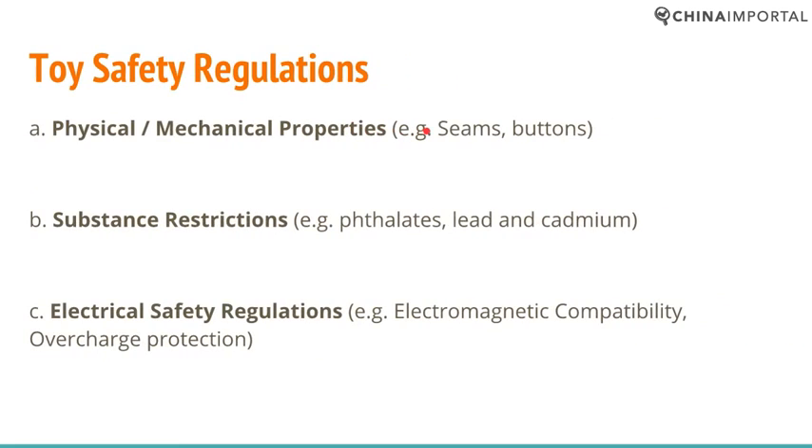Toys and other children's products are, for good reasons, strictly regulated, and this is the case in most markets. The US, European Union, Australia, New Zealand, Canada, Singapore, Japan — basically every developed market and even developing markets are implementing regulations that apply specifically to various children's products.